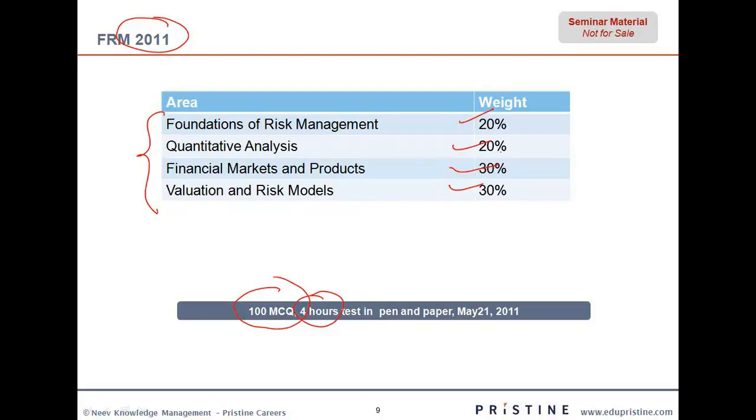As you can see, the weightage of quants is 20 percent. If we talk about 100 questions, 20 percent would entail somewhere around 20 questions approximately. Now, even though the weightage is only 20 percent, you will find that since FRM is very heavily quant driven, you have to actually put in much more effort in understanding quants. It is actually much more important than this 20 percent.